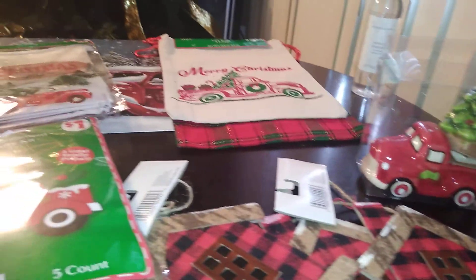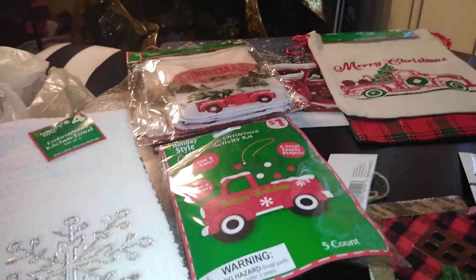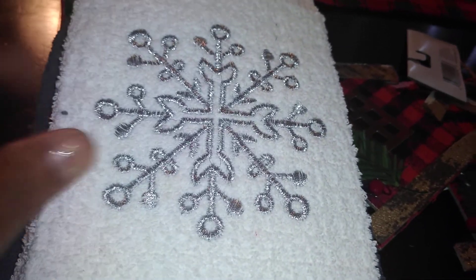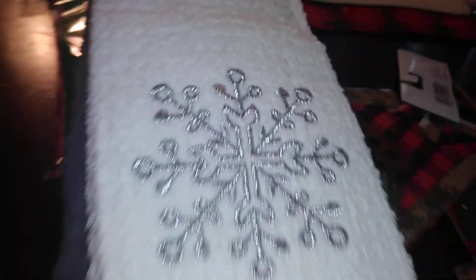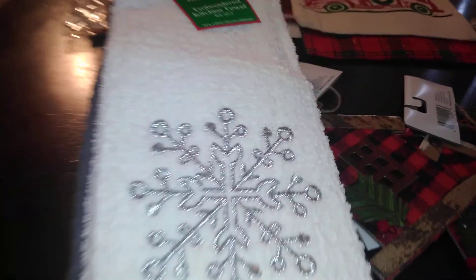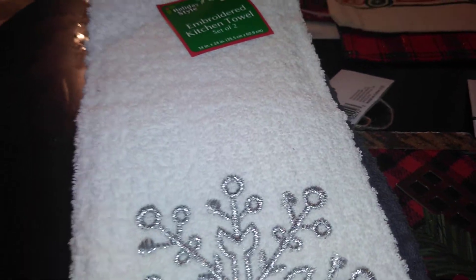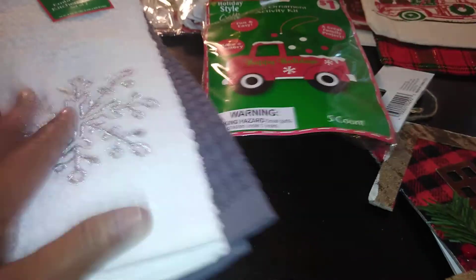Now if you like kitchen towels, I found this — it's not red truck themed, but it's a good quality towel set for four dollars from Dollar General. I love the snowflake pattern with the silver thread — I thought it was just awesome. It's an embroidered kitchen towel set of two. I'm going to use the top gray one in my kitchen because it goes with my gray towels, and I'll put the other one in the bathroom. Think outside the box — you don't have to use things for their stated purpose. That's two dollars for a nice hand towel.